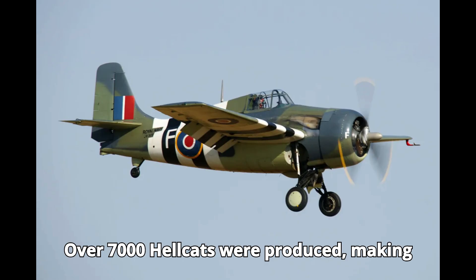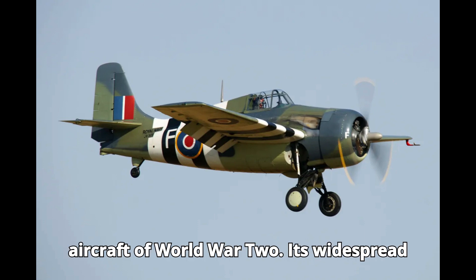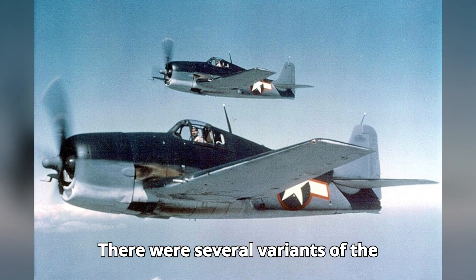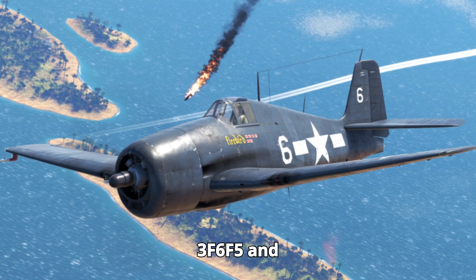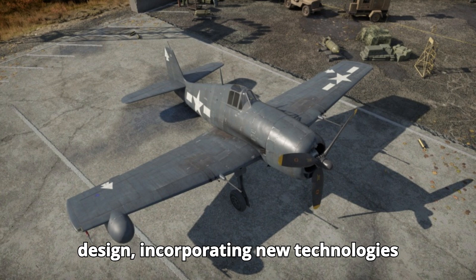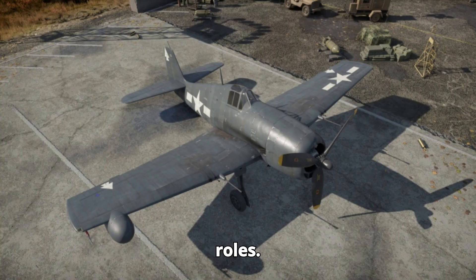Over 7,000 Hellcats were produced, making it one of the most prolific fighter aircraft of World War II. Its widespread production ensured that the Allies always had a formidable presence in the air. There were several variants of the Hellcat, including the F-6F-3, F-6F-5, and the F-6F-5N night fighter version. Each variant improved upon the original design, incorporating new technologies and adaptations for different combat roles.